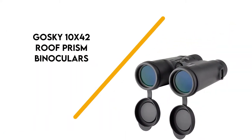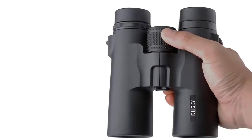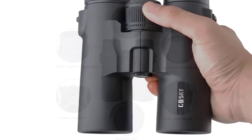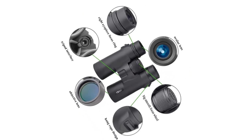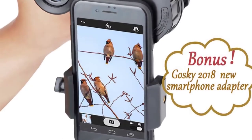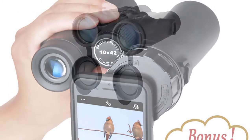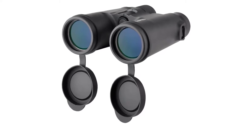Number 6: Gosky 10x42 Roof. The Gosky Roof Prism binoculars are another good product. These strong binoculars come with a powerful 10x magnification and 42mm objective lens for better visibility of space. One of the best things about them is that they are built with a roof prism that makes them more compact. One interesting feature is that the glass is made out of a multi-layer green coat, which boosts their performance and makes them a bit tougher.